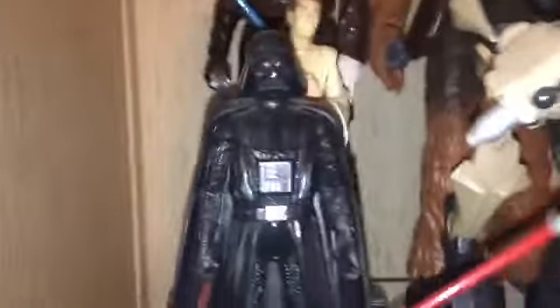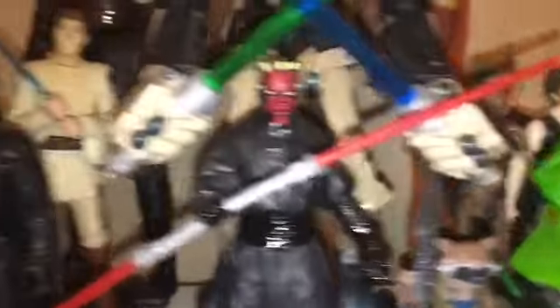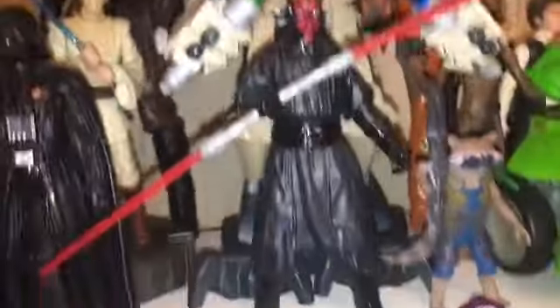Darth Vader there and Darth Maul, Luke and Han Solo — I don't know what line they're from. Actually they don't even have a line. I got them at Dollar General for like $5.50. They don't have an actual package name like the Black Series or the Force Link or whatever. They're just like 2 or 3 points of articulation, but I just put those guys up.